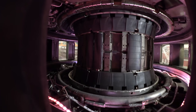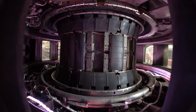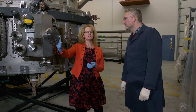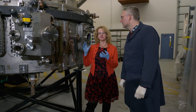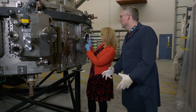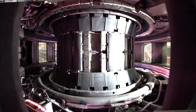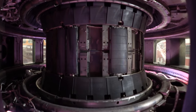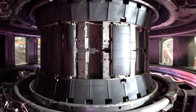A tokamak is basically a donut-shaped steel container. It has to be made of very high quality steel — you can see how shiny and polished this steel is. This is because we have to ensure that we achieve a vacuum inside this container.